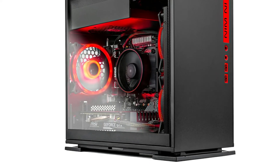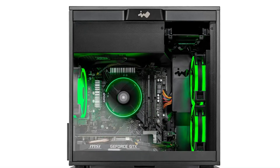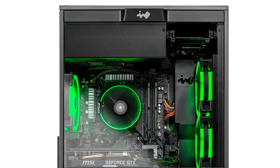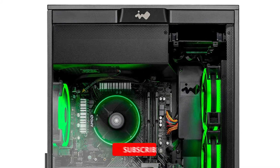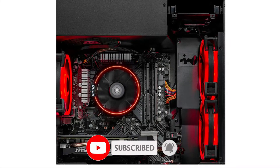So if you want a really good quality beginner gaming PC that's pre-built for you at a great price, I definitely recommend that you check out this Skytech Legacy Mini Gaming PC. I give it 5 out of 5 stars.